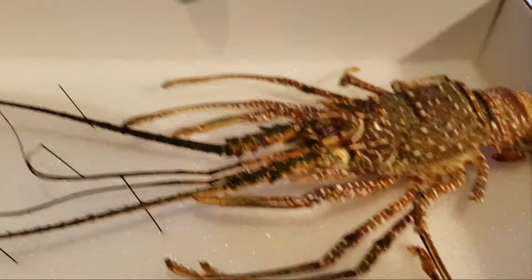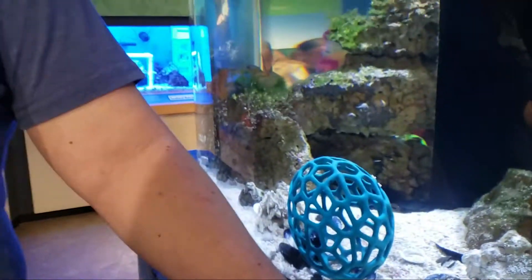Other invertebrates will molt during their lives, shedding their outer exoskeleton, revealing a fresh new look underneath. Lobsters molt as they grow larger, leaving behind smaller shells that don't suit their needs anymore.